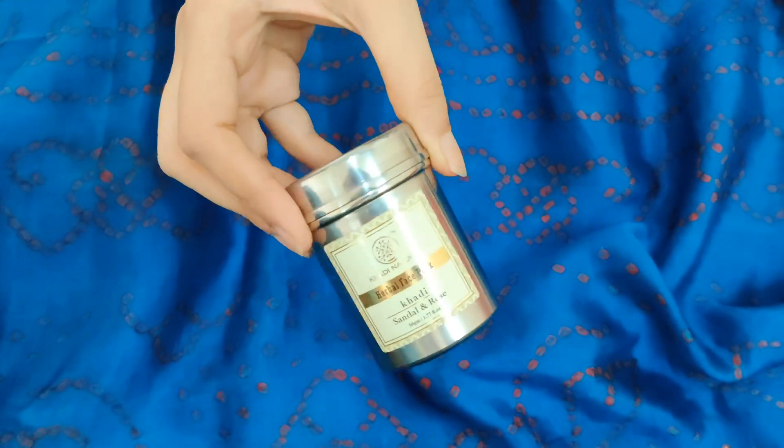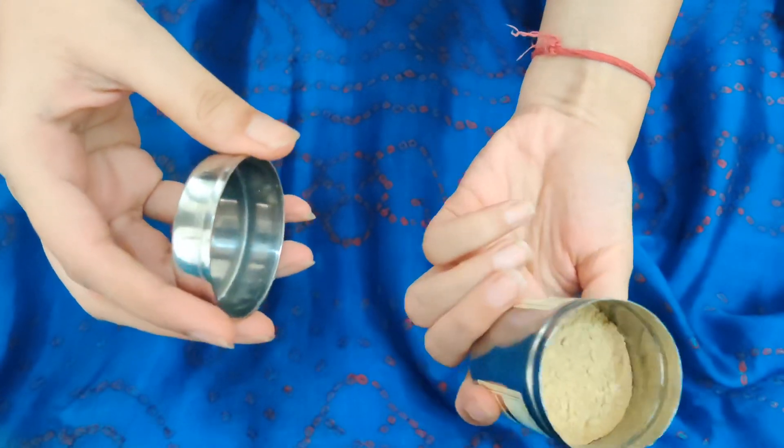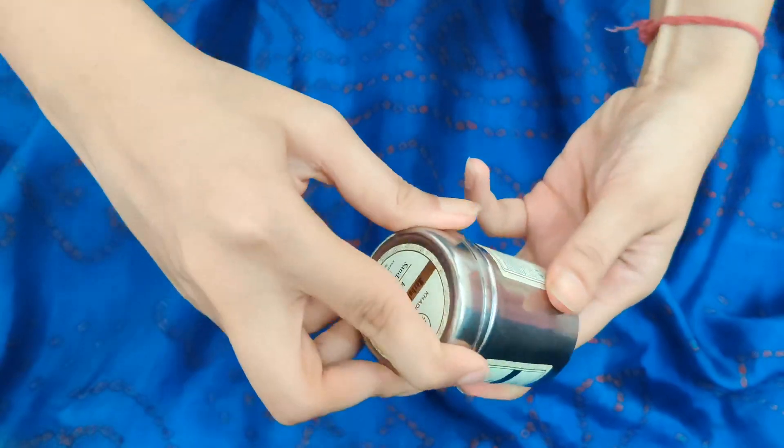The last face pack is the Khadi Natural Herbal Face Pack, which comes in really cute packaging — I would say I purchased this for the packaging because it was very attractive. This is the Sandalwood and Rose version. Under the lid you have the powder — again a dry face mask — that you can mix with milk, water, curd, rose water, or anything like that. It has a strong smell. This is a first impression; I have not used it before but have heard good reviews about it.